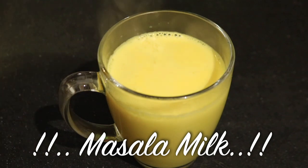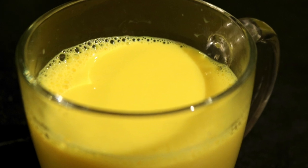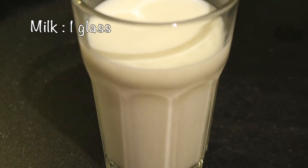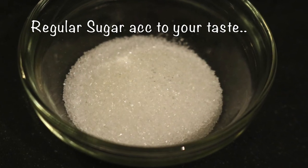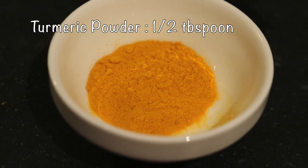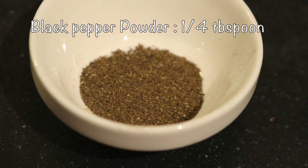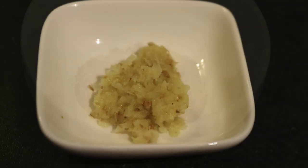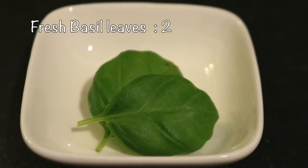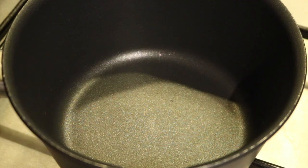So let's get started. The ingredients we need are one glass of milk, sugar according to your taste — I am taking half tablespoon of sugar — half tablespoon of turmeric powder, a quarter tablespoon of black pepper powder, half tablespoon of grated ginger, and lastly two fresh basil leaves.